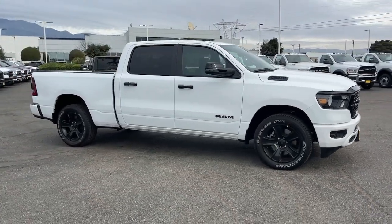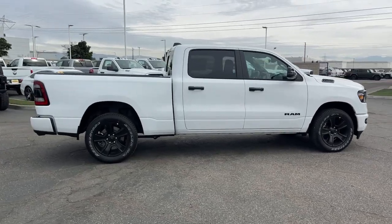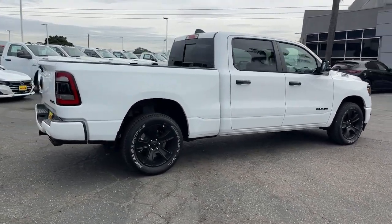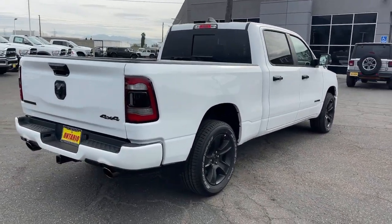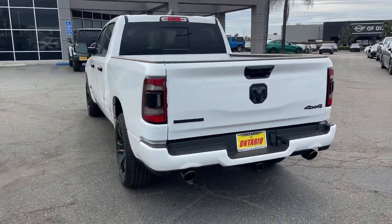Take a moment to check out the 2024 Ram 1500. The Ram 1500 strikes the perfect balance between tough strength and passenger comfort. Its fuel efficiency, impressive towing capacity, and safety features make it your go-to vehicle.